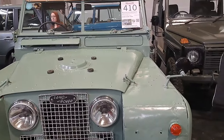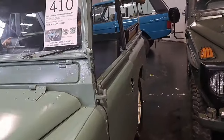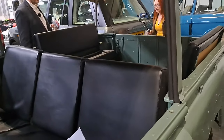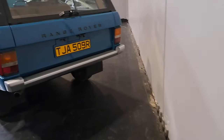Look at this - Land Rover Series 2A, 88 canvas till, 1963, 12 to 15,000. Gosh, we've got some proper filming going on there with gimbals and microphones and everything - we don't use those on this channel. I think, viewers, this has an engine we can't talk about on this channel, so we'll skip on to something else.